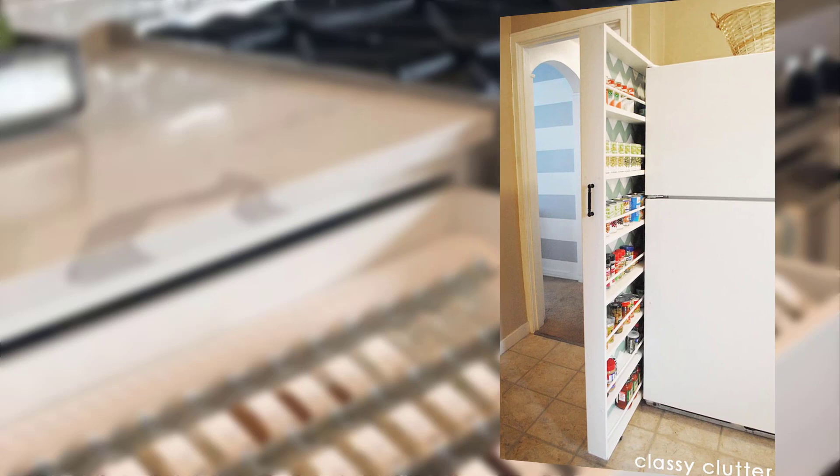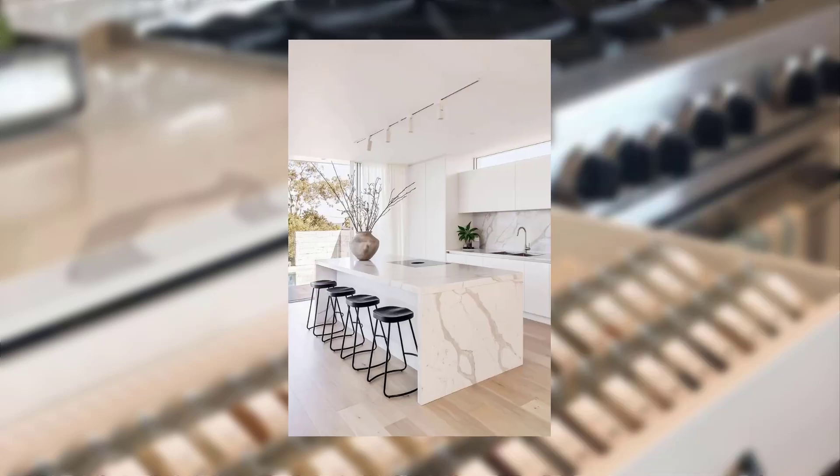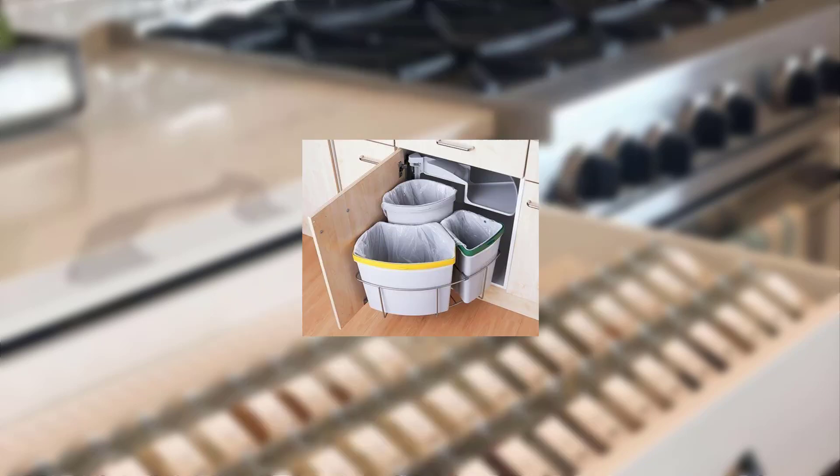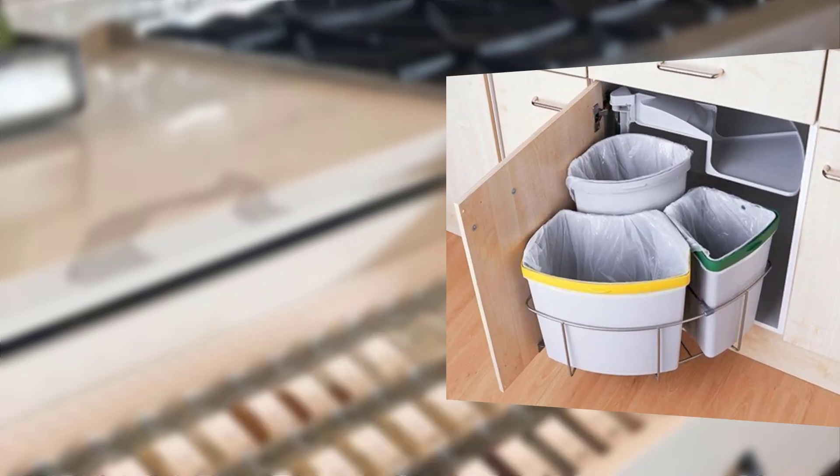Point number one: assess your kitchen's layout. Start by taking measurements of the available space, including the width, length, and height. This information will be crucial in determining what changes you can make. Consider the work triangle — the relationship between your stove, sink, and refrigerator — and aim for a layout that maximizes efficiency between these three key areas.